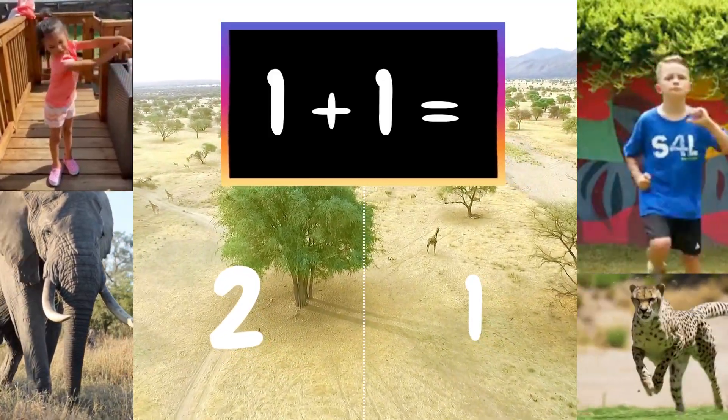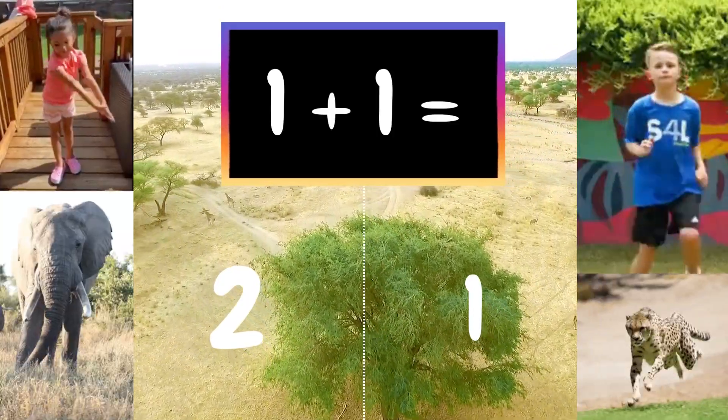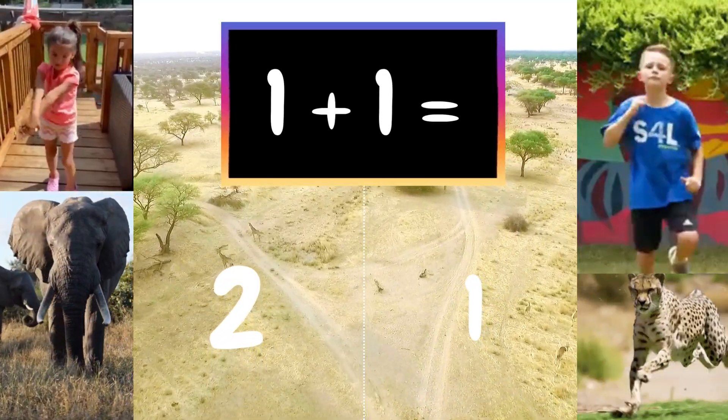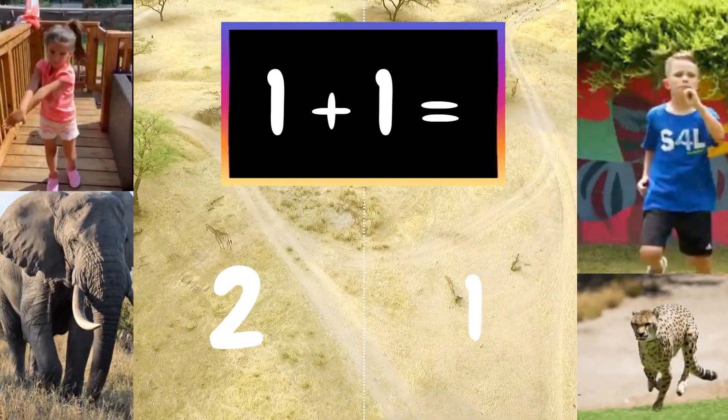Let's look at this problem as an example: 1 plus 1 equals what? If you think it's 2, swing your arms down low like an elephant trunk. And if you think it's 1, run super fast like a cheetah in one spot.